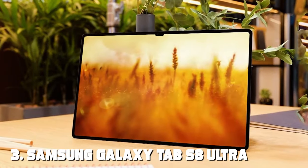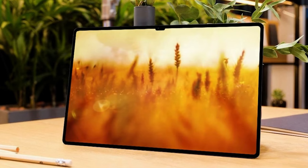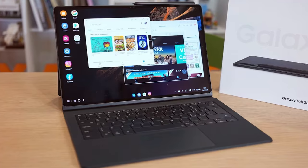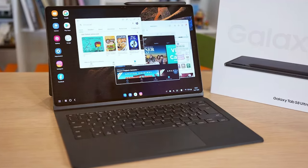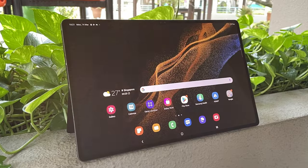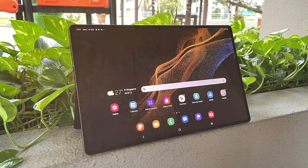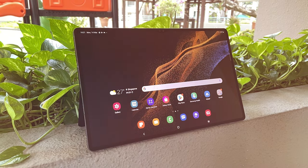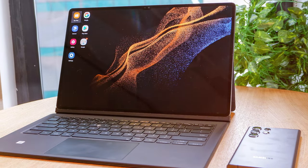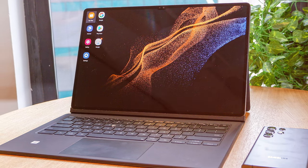The number 3 position is held by the Samsung Galaxy Tab S8 Ultra. This tablet is in a league of its own. With its massive 14.6-inch Super AMOLED display, it provides an immersive visual experience like no other. The sheer size and clarity of the screen make it ideal for creative professionals, gamers, and anyone who demands the best. Under the hood, the Tab S8 Ultra is powered by a Snapdragon processor that delivers incredible performance, with 12GB of RAM and 128GB of storage to handle multitasking and store all your files without breaking a sweat.